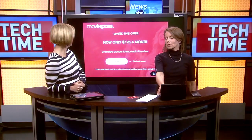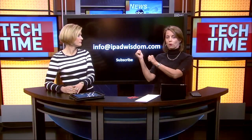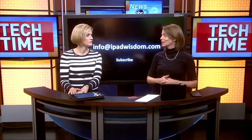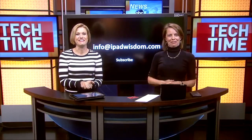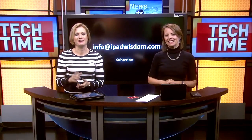They're actually running a special right now — you can check that out. I'll send it out through iPadWisdom.com; shoot me an email at info@iPadWisdom.com. There's a deal where it says eight dollars instead of ten, but there's a little caveat with that. If you want to learn more about that caveat, go to the Tech Time section and click on that at WLOS.com.